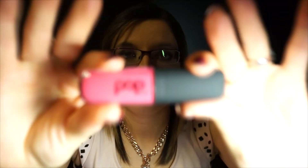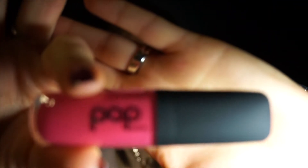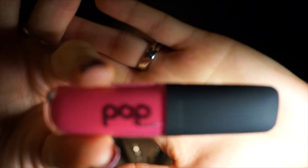And the next thing I see here is by Pop Beauty — a very fuchsia pink lip gloss. Let's see here. It's pretty pink. Let's see if you can see that.